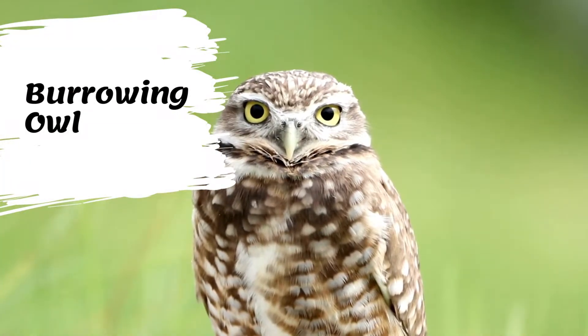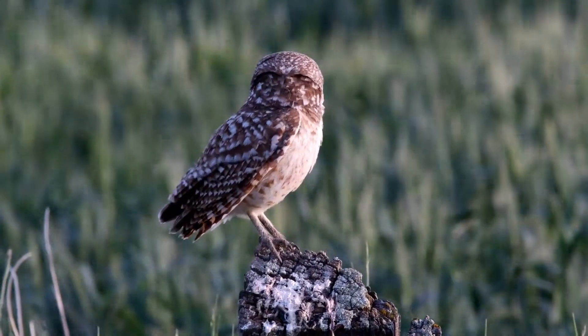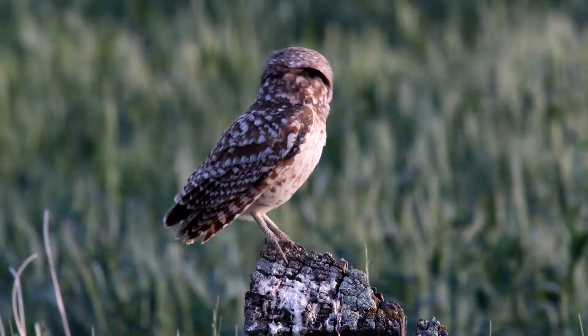Burrowing owls have a short, square tail, long slender legs, and yellow eyes. They lack ear tufts and have pale brown plumage, spotted and barred with white.